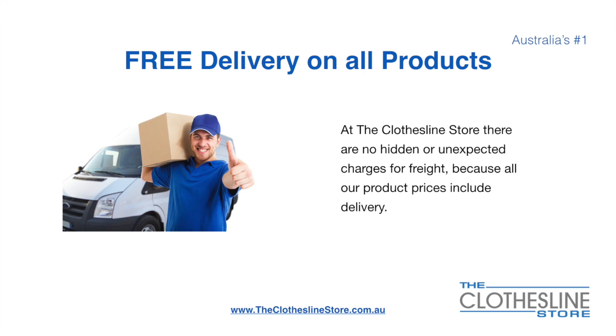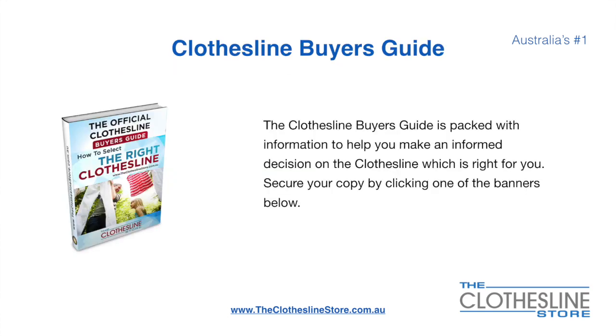There is free delivery on all products. At the Clothesline Store there are no hidden fees or unexpected charges for freight because all our products include delivery. If you are not sure what product to buy, the Clothesline Buyer's Guide is jam-packed with information to help you make an informed decision on the clothesline that is right for you. You can secure your copy by clicking any one of the banners on the Clothesline Store.